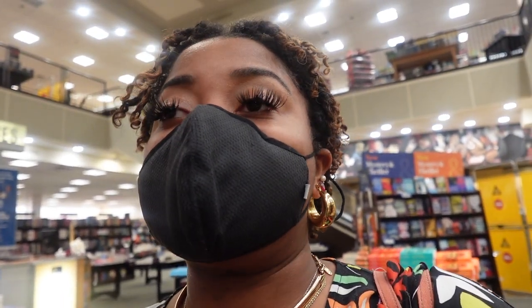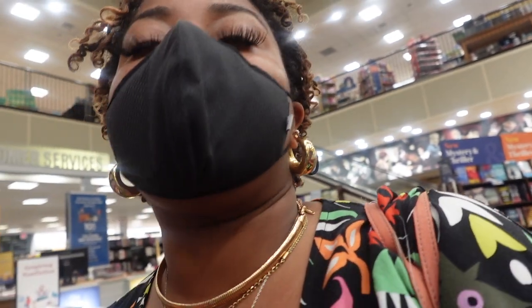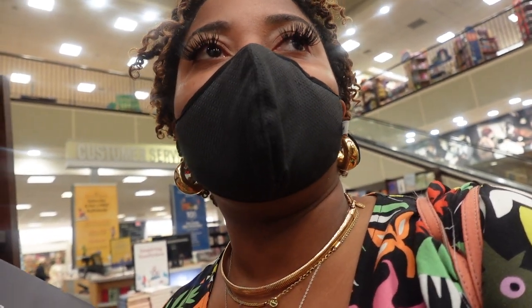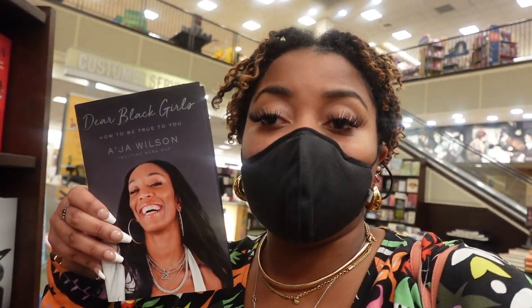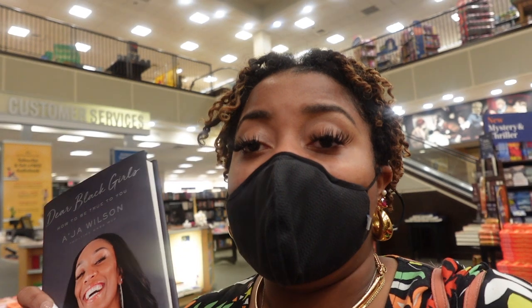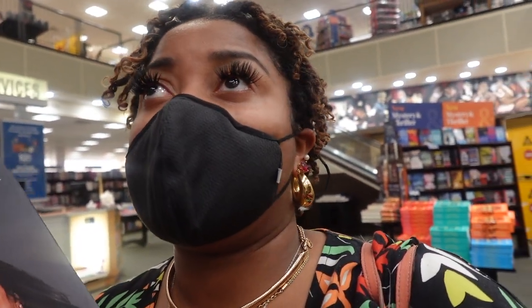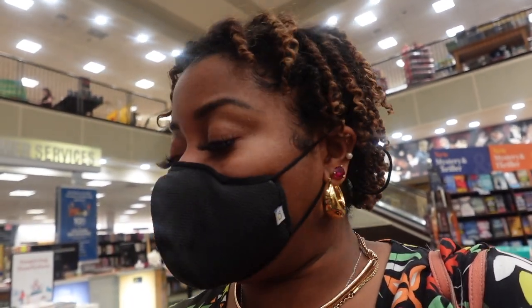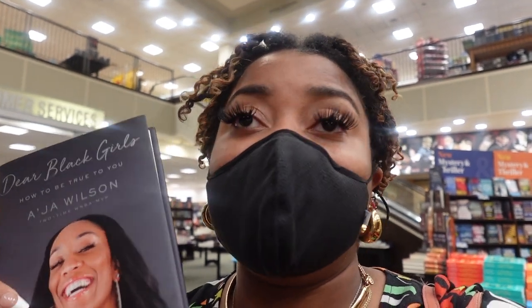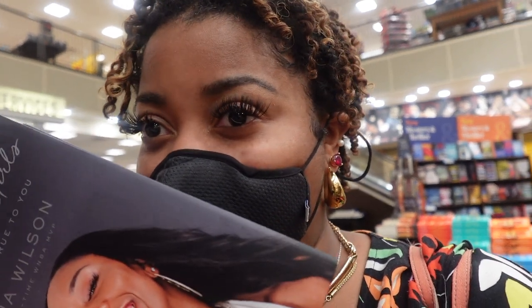I'm autistic. I may have undiagnosed dyslexia. And ever since I read the Captain Underpants book — mind you, this was in elementary school — I finished books before along with classes and stuff, but on my own, this is literally the first time I finished a single book in one sitting, within the span of two to three hours. This book, 'Dear Black Girls' by Aja Wilson — I have had the worst month of February concerning my career, my direction in life, my outlook, and I believe my outlook on life has changed. Aja Wilson, I love you for this.